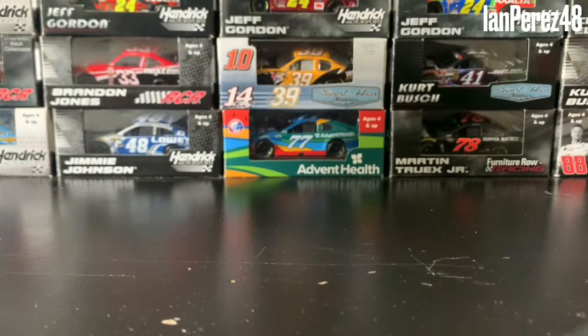What's going on E! Nation fans? This is E! Press 48 here. Welcome back to yet another diecast review. And once again, it is another IndyCar diecast.